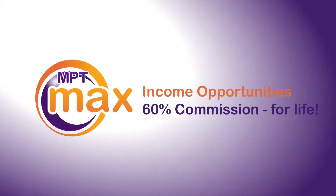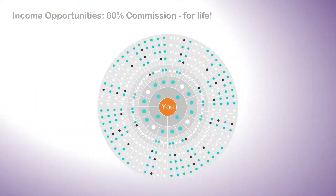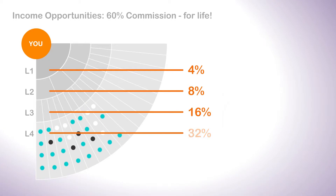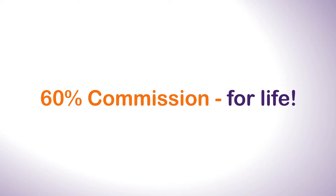Income opportunity 2 is all about commission. Here's your whole network, and if we zoom in, you see you get commission payments of 4, 8, 16 and 32% from your four levels. That's 60% on everything in your network.